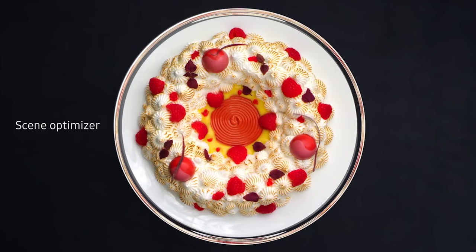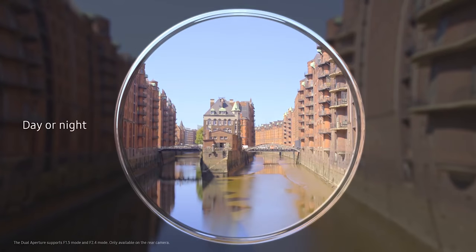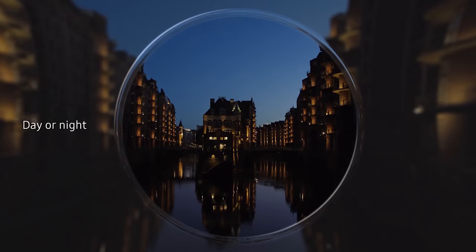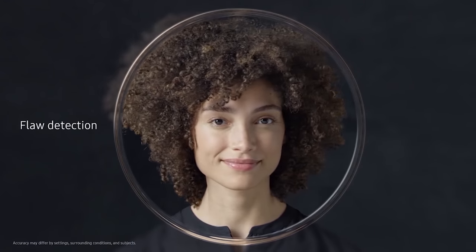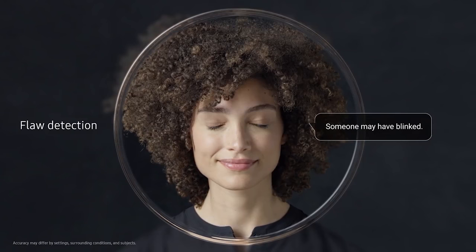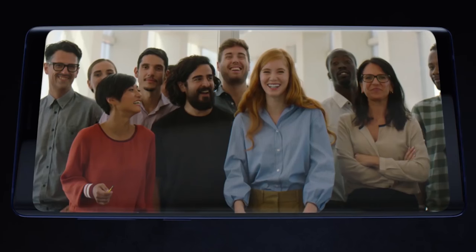The AI in the Note 9 will help you take the best possible shot by optimizing color, white balance, contrast, and exposure based on the subject — whether it's a person, scene, landscape, food, or animal. Also, if there is an error in the shot, for example if a person has closed their eyes, a bubble will pop up and the AI will alert you that there is an error in the shot. In my opinion, this may have the best camera in a smartphone at this time.